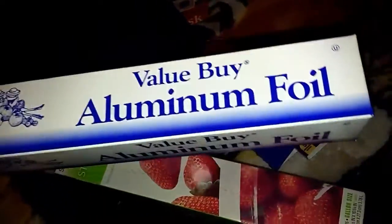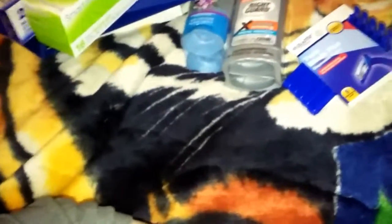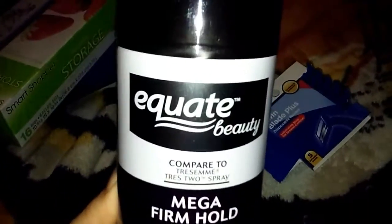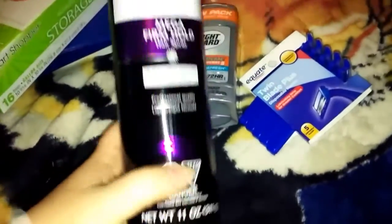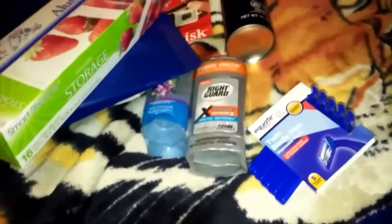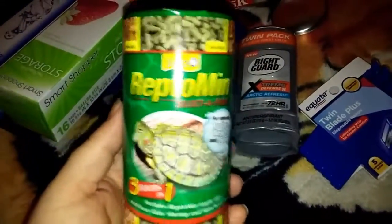Also got aluminum foil for $0.88 and Ziploc bags at $0.97 — you get 16 bags. And then Equate Mega Firm Hold Hairspray, which I believe was about $3 or $4 for a pretty big can. I actually got that for my brother because he has nice hair and needs to comb it back rather than just shaving it off.